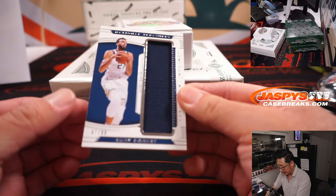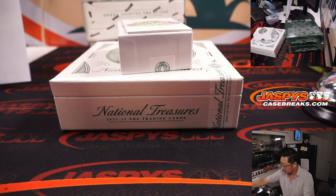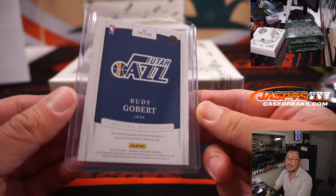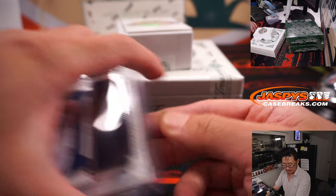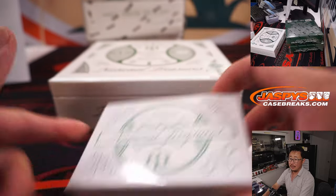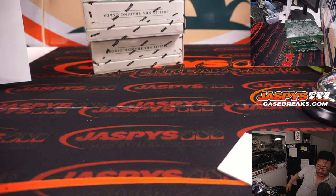The other relic is Rudy Gobert, 47 out of 99 — that's Richard with the Jazz. It's like the Jazz got a huge haul for Rudy Gobert. All right, halfway through this four-box break. Next box — good luck, good luck.